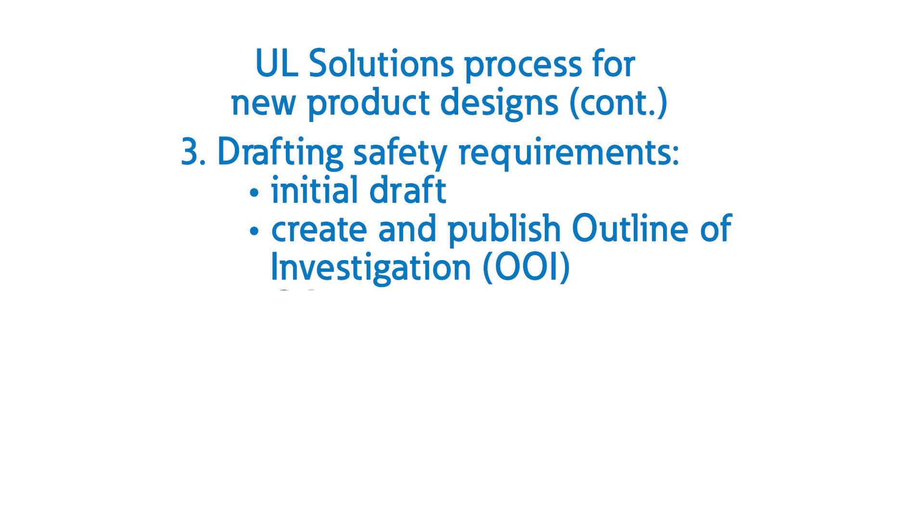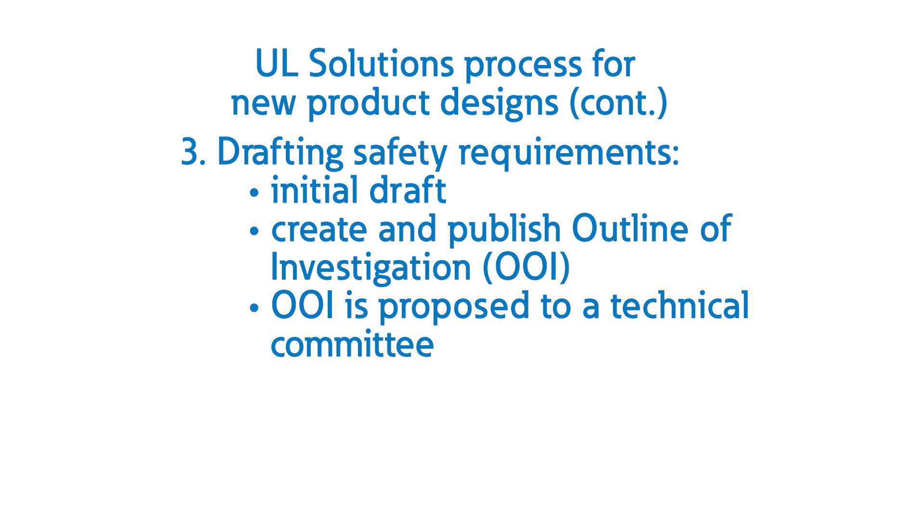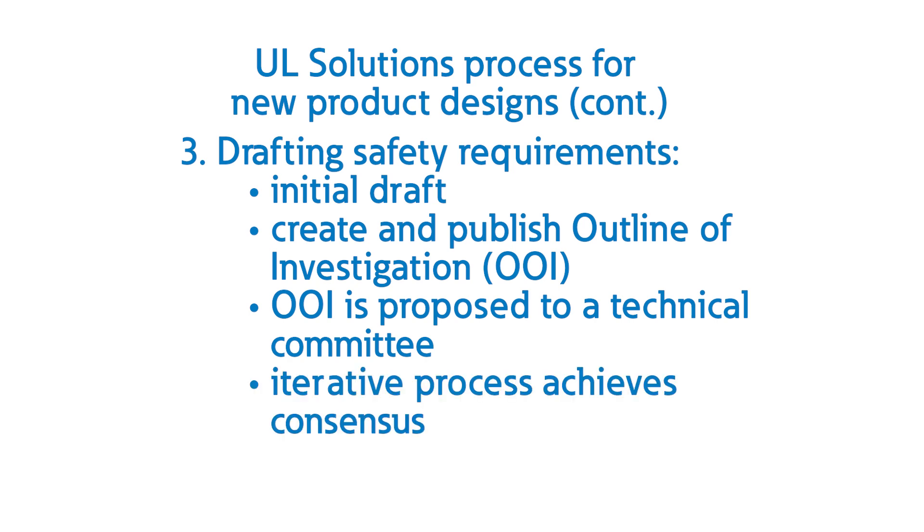The next phase in the life of the document is to propose it to a balanced group of industry experts called a technical committee. UL Standards and Engagement organizes these committees of expert stakeholders, including manufacturers, consumer groups, installers, code officials, and regulatory bodies who are invited to review the Outline of Investigation. Their diverse perspectives and feedback help refine the standard. This iterative process continues until we reach a consensus, resulting in a standard that reflects the collective wisdom of industry experts.